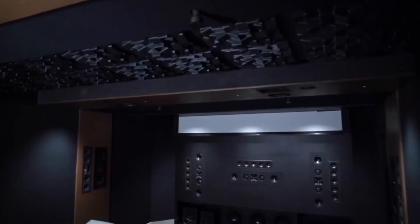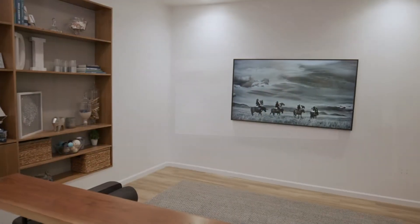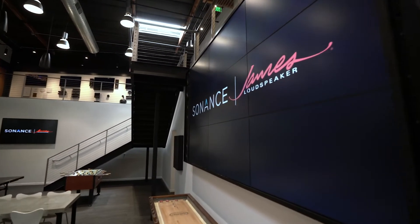If time permits, we'll head into the Sonance Theatre and check out the incredible range of Sonance and James surround sound products, then into a living room with a completely invisible surround sound system, and finally we'll look at some of those custom James solutions as well.